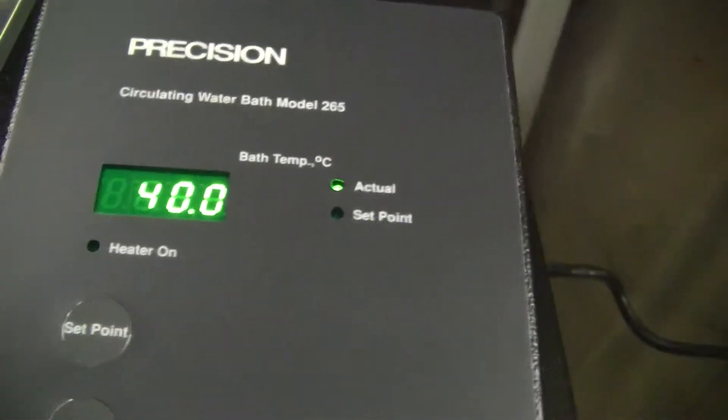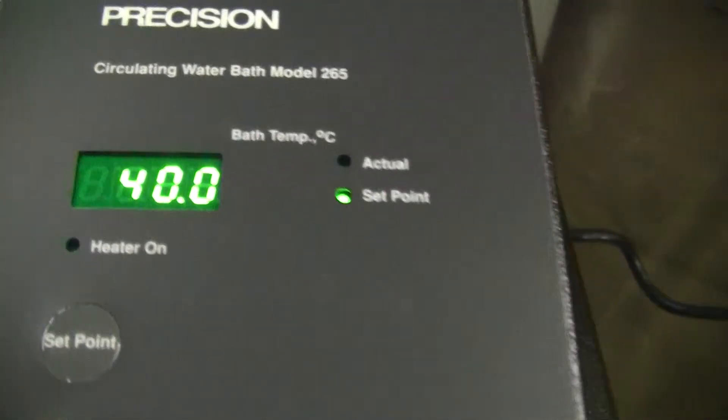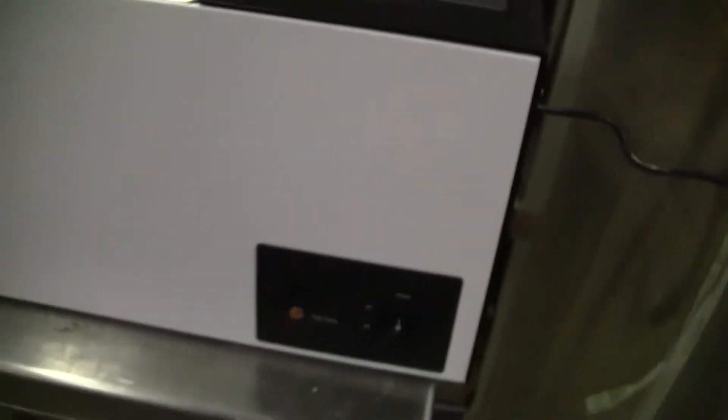As you can see, the actual temperature now is 40 degrees C. Let's look at the set point — it is 40 degrees C. Working perfectly.